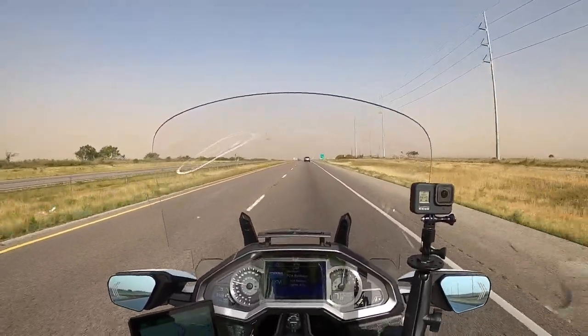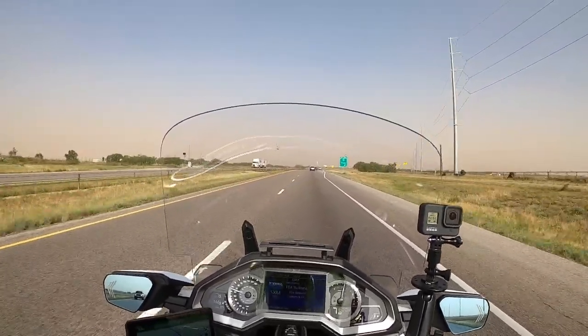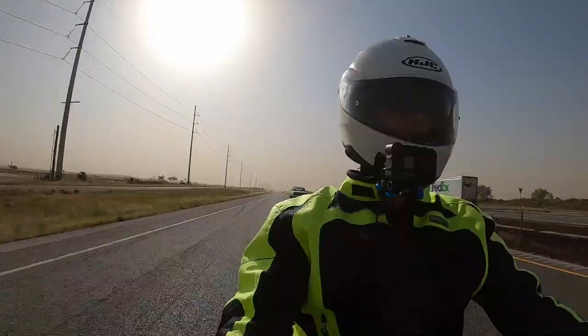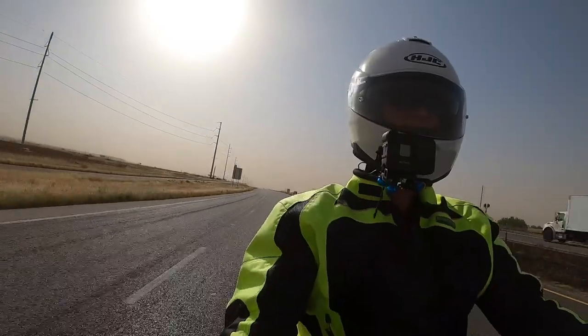I'm curious to know how many of you have ridden in seriously windy, dusty conditions and what your experience has been. Please put it in the comments below.